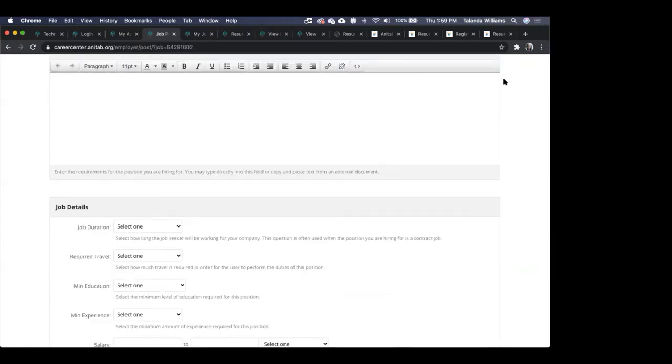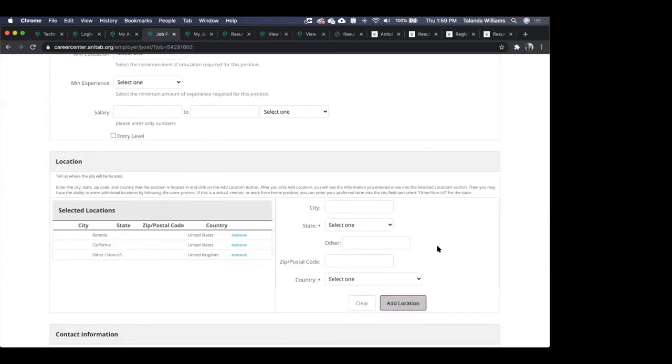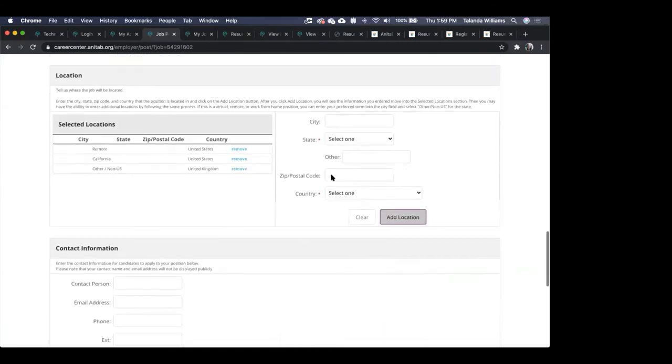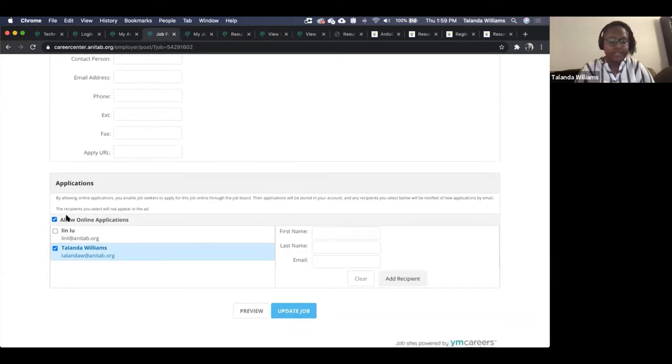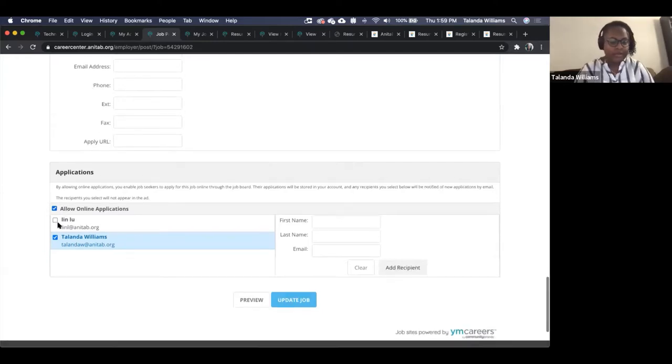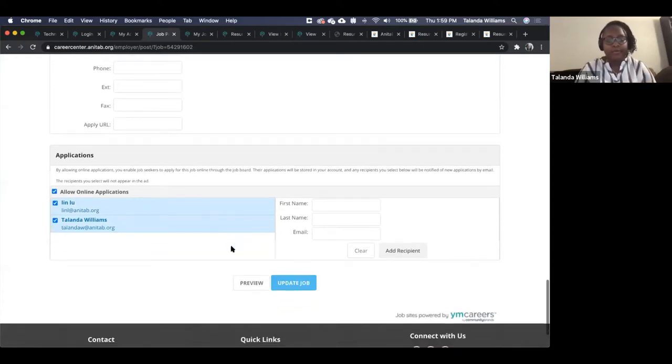Another question: how many people are you able to list to receive notifications? You can select as many registrants as you have under your company — I don't believe there's any limit. In this case, I have myself and Lynn registered under this company, and I could select both of us so we'd all receive email notifications, or I could do a subset of that.